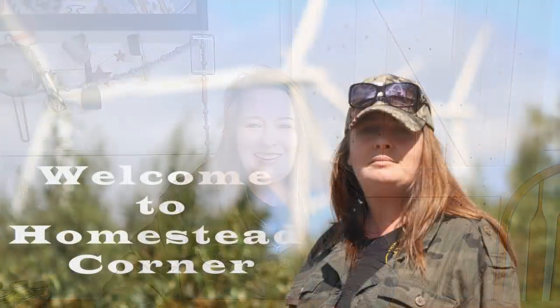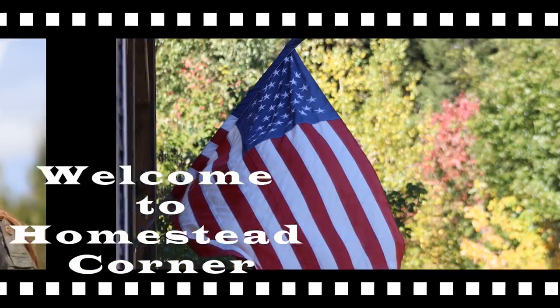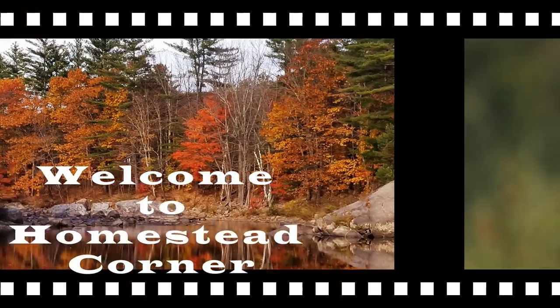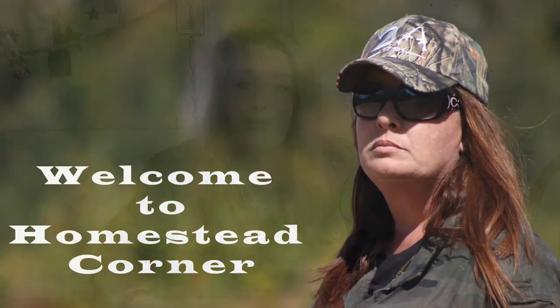Hey everyone! Welcome to Homestead Corner, and today it's giveaway time! Garden season is fast approaching and we teamed up with Pop Seeds once again to do another giveaway. I am so excited to do this, and Steve is excited also.